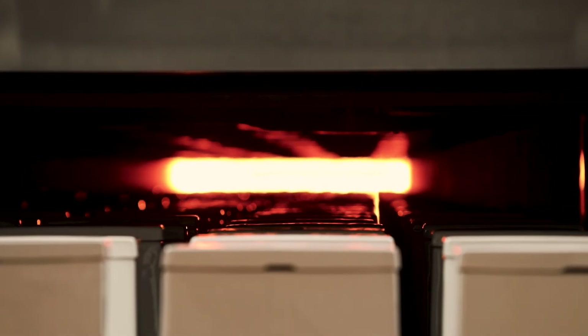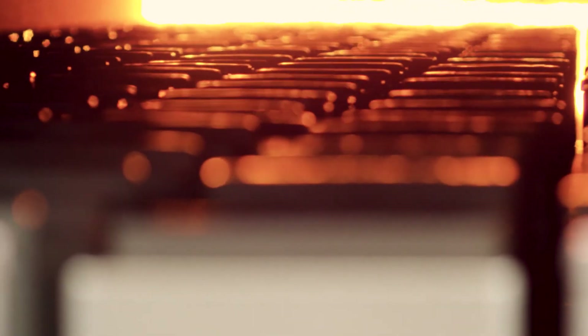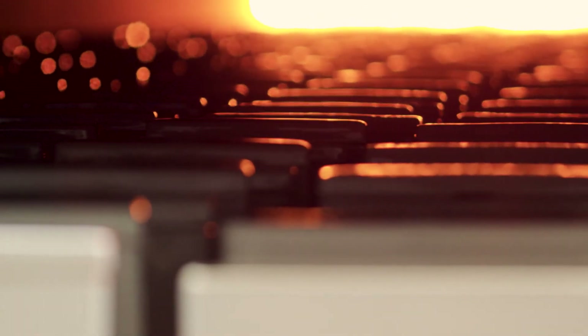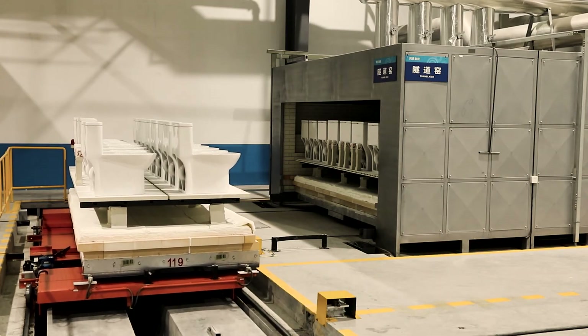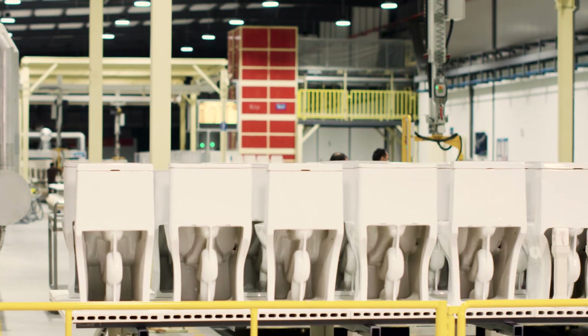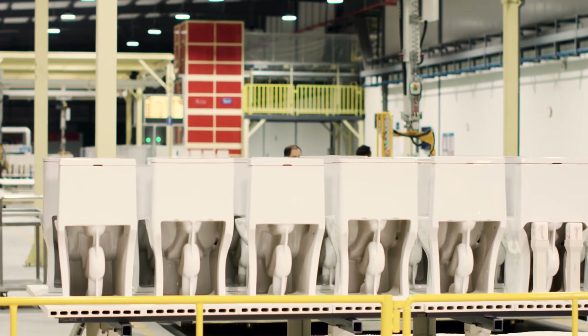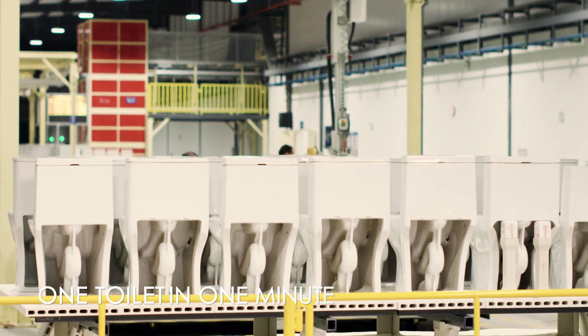The higher the temperature, the lower the water absorption. The top silver iron self-cleaning glaze is especially smooth. Due to its expansive capacity, it can fire 168 cars at one time, 16 toilets per car, and 1 car every 14 minutes — in other words, one toilet per minute on average.